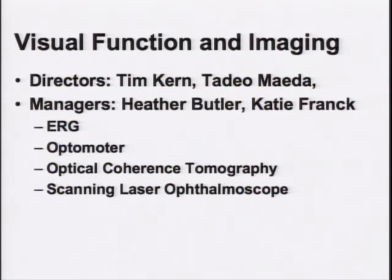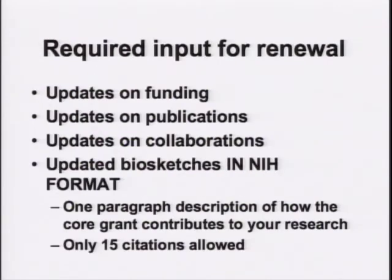The visual function component is still a work in progress. I am working closely with Tim and welcome any input from those involved. Heather and Katie are being trained to work with most of these functions. We have ERG and an OptiMoter to look at visual function, and we have OCT and SLO to look at visual imaging in animals.